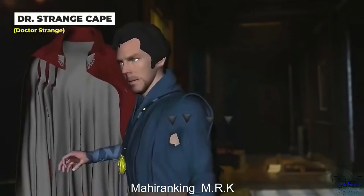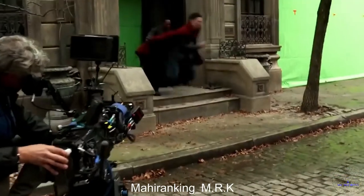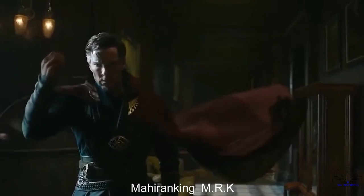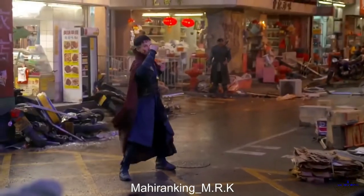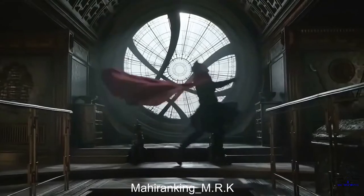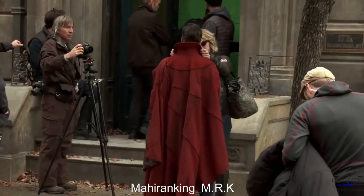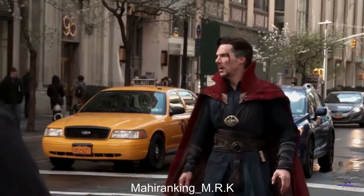Doctor Strange's cape, for a lot of the scenes, wasn't actually there. Benedict Cumberbatch would go through the motions of grabbing and putting on the cape, but it was added in later using special effects — they just couldn't recreate how lifelike it was without help from the digital realm. However, in other scenes where it wasn't the main focus, it was just a part of Benedict's costume.